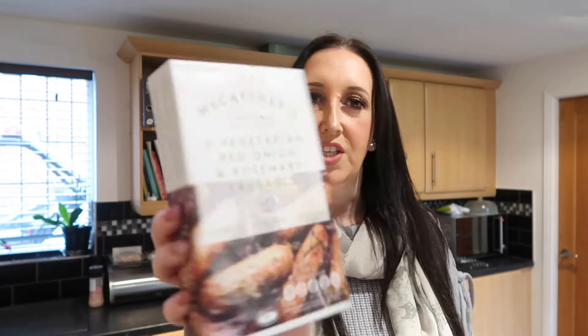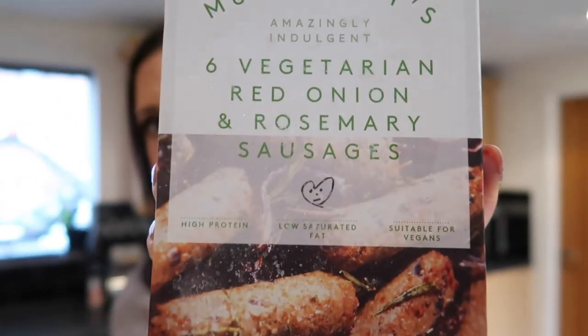Other things I picked up — and I've got some coming in the Asda shop tomorrow — were the Linda McCartney vegetable red onion and rosemary sausages. We have these as part of our breakfast; they are free on Slimming World, so they're part of the breakfast that we have.